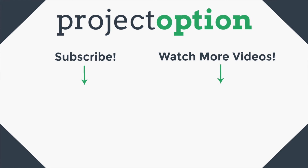Thank you so much for watching this video. If you enjoyed it, please subscribe to our YouTube channel by clicking the circle on the left-hand side. And if you want to check out more options trading strategies, click on the playlist link on the right side.